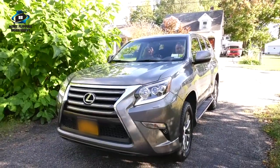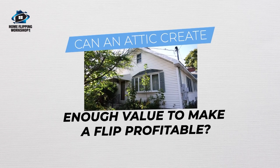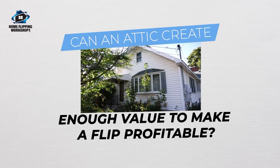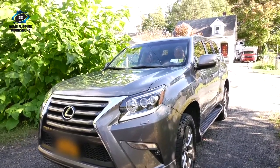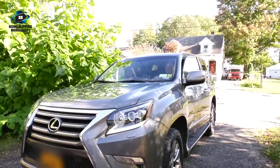All right, let's look at this bad boy. First impressions though, the siding's not bad. It's just really overgrown. Let's go out and check this thing out.